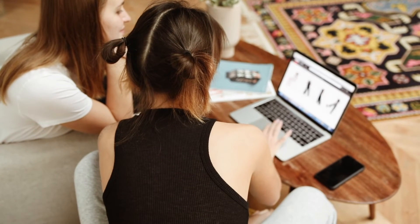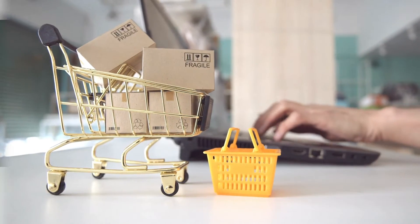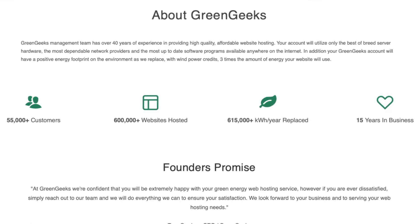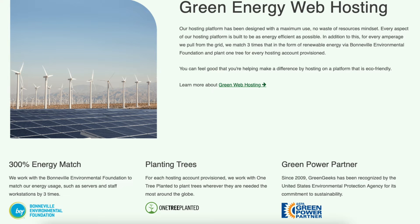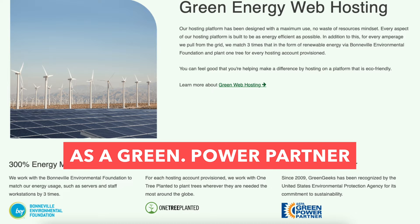If you're wanting to start a website, blog, online store, or e-commerce site, Green Geeks is the perfect place to do this. Green Geeks has over 55,000 customers worldwide and over 600,000 websites hosted with them. Green Geeks is a green web hosting company that has been recognized since 2009 by the United States Environmental Protection Agency as a green power partner.